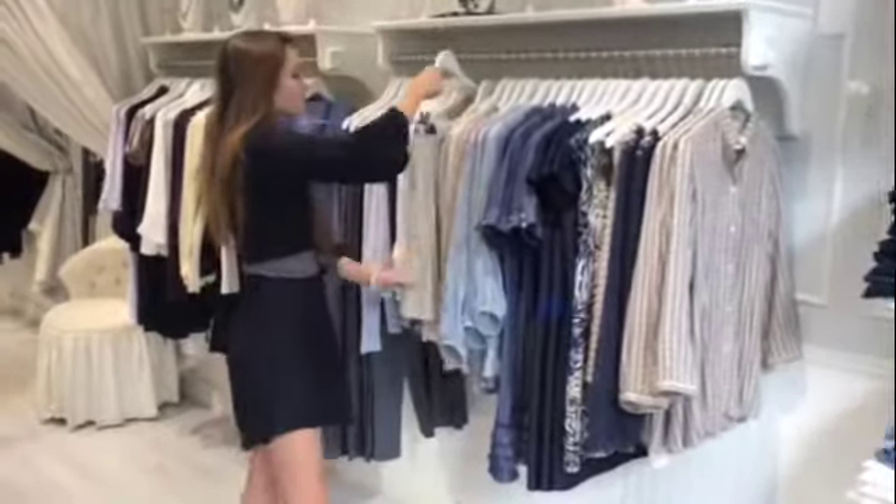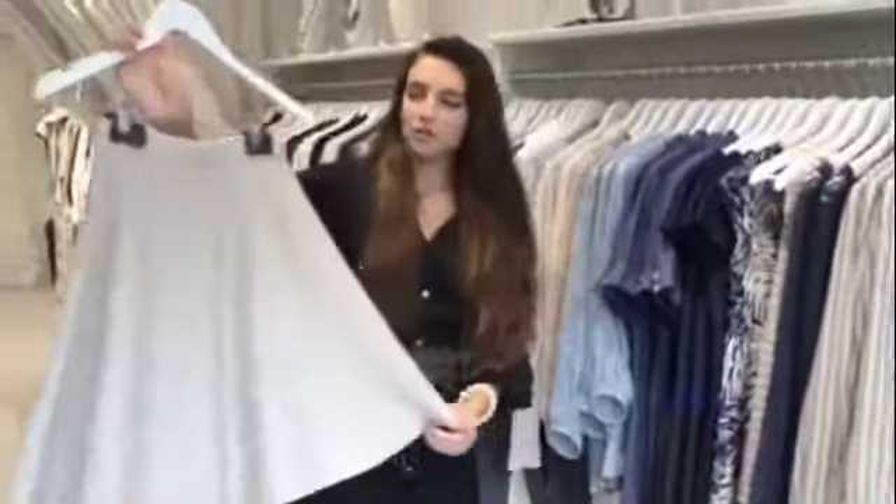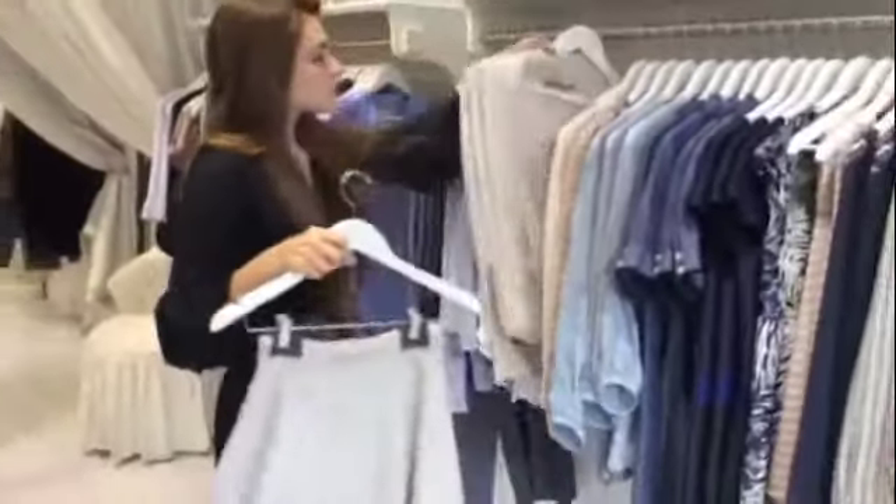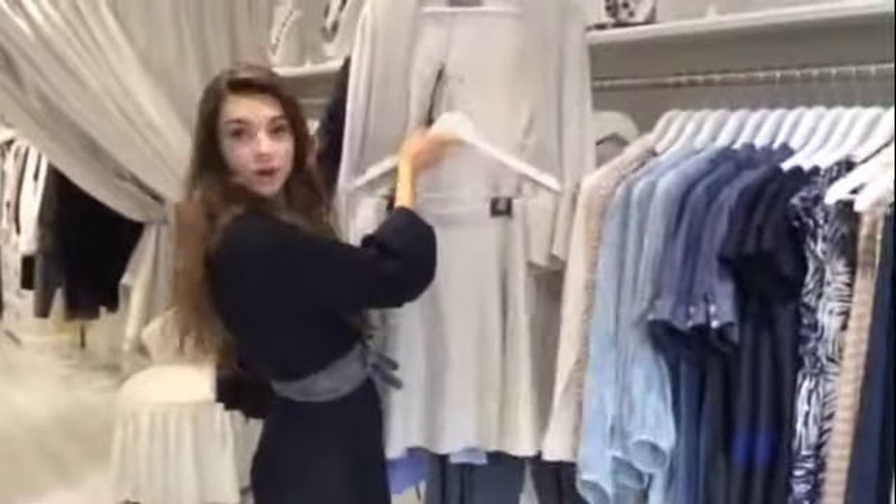My first favorite piece is this reversible skirt. You can flip it inside out, so you have a more neutral color for the day and then a really fun sparkly color by night. And it would look awesome with this new cardigan that we have.